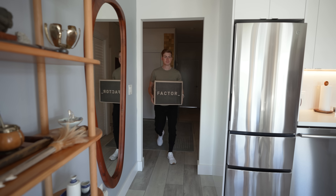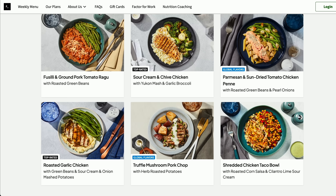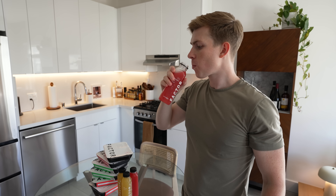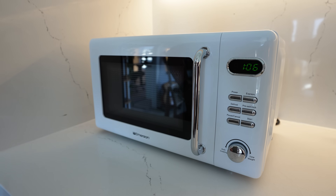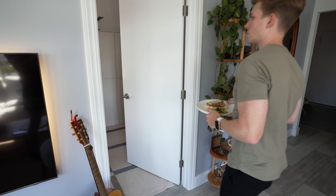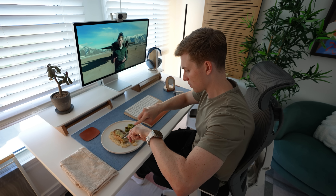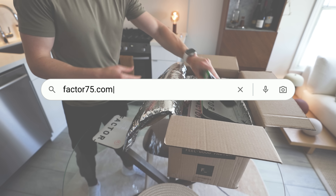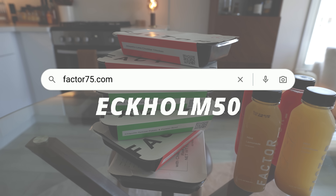Now I want to take a second to thank the sponsor of today's video, Factor. Factor takes the stress out of meal planning by delivering fresh, never-frozen, ready-to-eat meals right to your doorstep. With over 35 meals to choose from each week, including snack options like breakfast, juices, and small bites, every meal is ready in as little as two minutes — simply pop them in the oven or microwave to reheat. For me personally, Factor gives me a quick and easy meal solution, eliminating the stress of not knowing what to eat while still maintaining healthy eating habits. You can head to Factor75.com or click the link below and use code ECOM50 to get 50% off your first Factor box and 20% off your next month of orders.